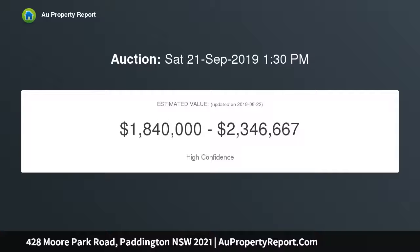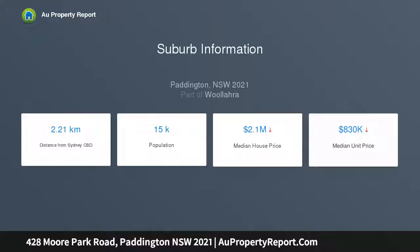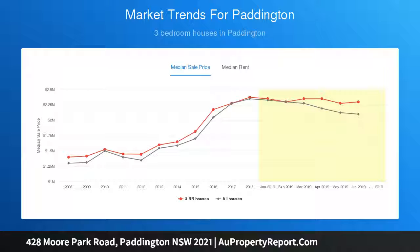Highlights: 5.5-meter wide terrace, updated character, high ornate ceilings, new floorboards, formal lounge and dining. Marble fireplace, open living kitchen, gas stone meals area, renovated throughout with skylights and A/C, central lightwell refitted.